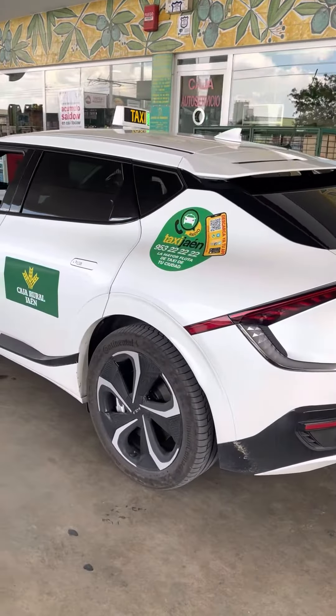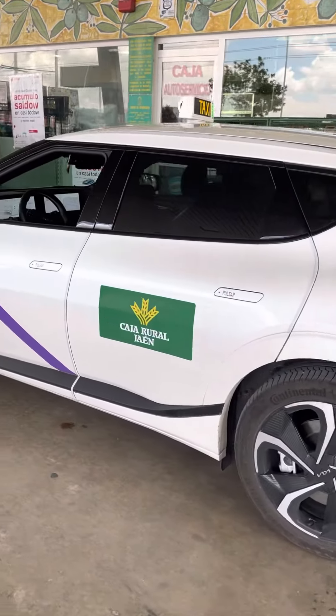Here at the province of Jaén, south in Spain, Andalusia.